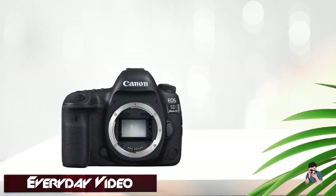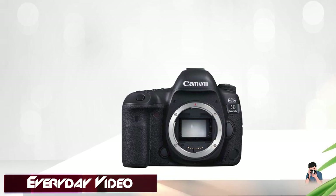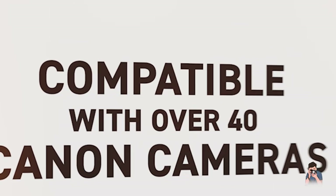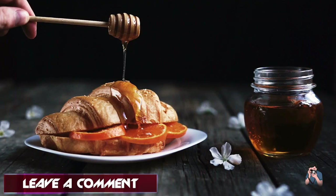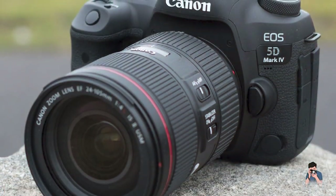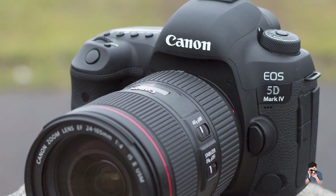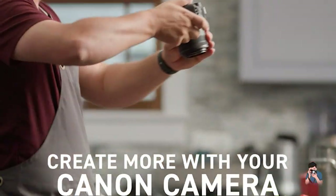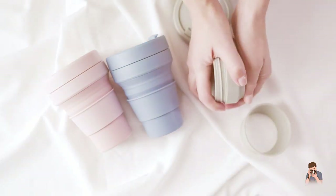The 5D Mark IV also features Canon's Dual Pixel autofocus technology, which allows for smooth and precise autofocus during video recording, making it an excellent choice for videographers as well as photographers. One of the standout features of the 5D Mark IV is its advanced image processing engine, which allows for fast and responsive shooting. Even when capturing high-speed action or shooting in continuous burst mode, the camera can shoot up to 7 frames per second and features a large buffer that can handle up to 21 RAW files or an unlimited number of JPEGs.